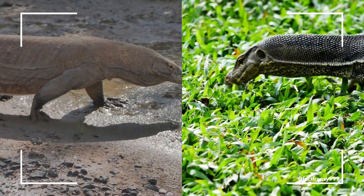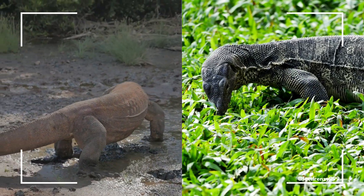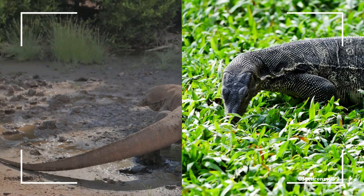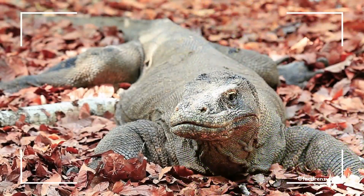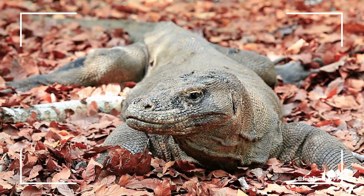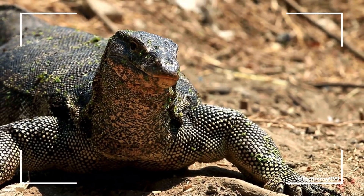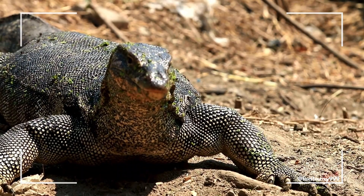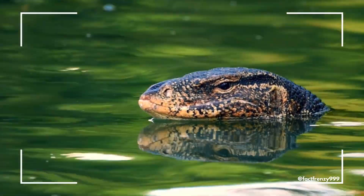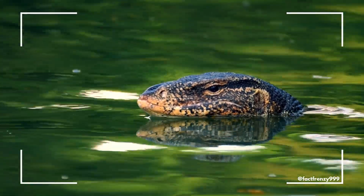While Komodo dragons and monitor lizards share a common ancestry, their differences in size, habitat, diet, and behavior make them truly unique. Whether it's the massive, island-dwelling Komodo dragon or the adaptable, widespread monitor lizard, these reptiles are some of the most fascinating creatures on Earth. Thanks for watching and don't forget to like, share, and subscribe for more amazing wildlife facts.